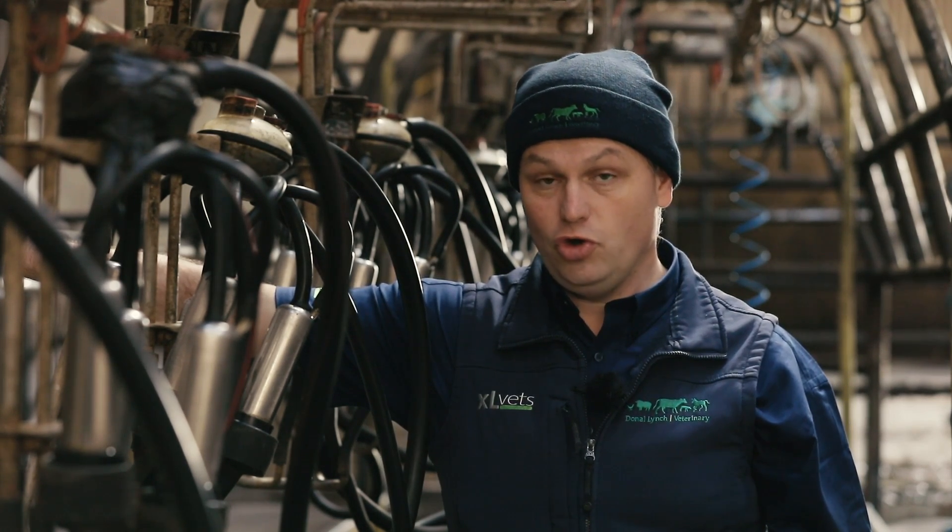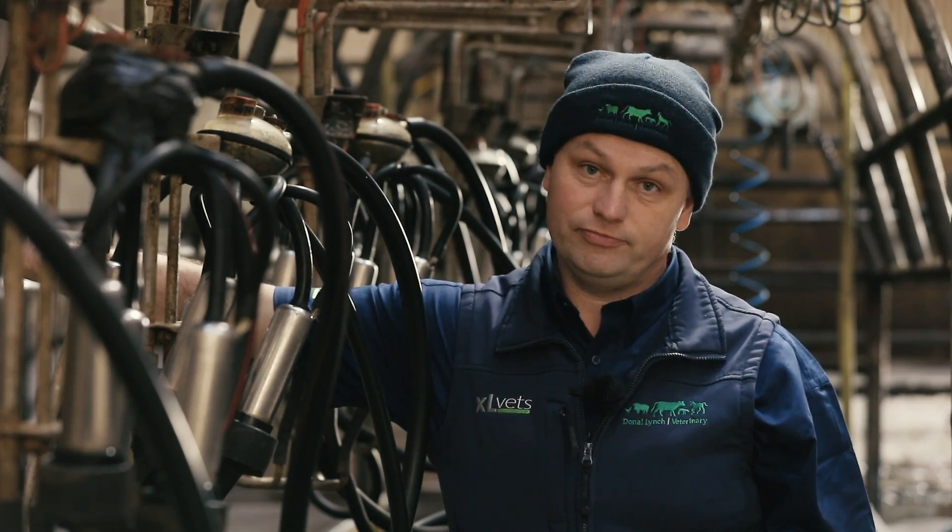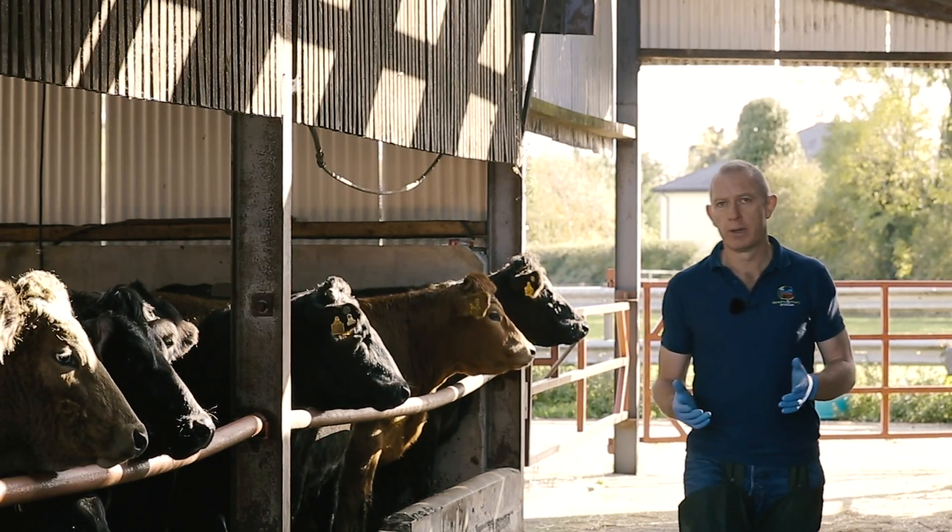We start off maybe with smaller numbers and then as we progress through a program we get into much bigger numbers of cows, but we would see into the future that we will be using a limited amount of antibiotics both in the dry cow period as a prevention, but critically also in the milking cow period. Our aim is that we will reduce the use of antibiotics during the lactation to virtually zero.